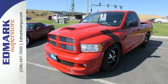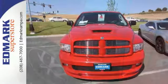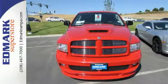Whether you need your truck for off-roading, towing, hauling, or your everyday commute, this Ram 1500 is the truck for you. Take it for a test drive today.